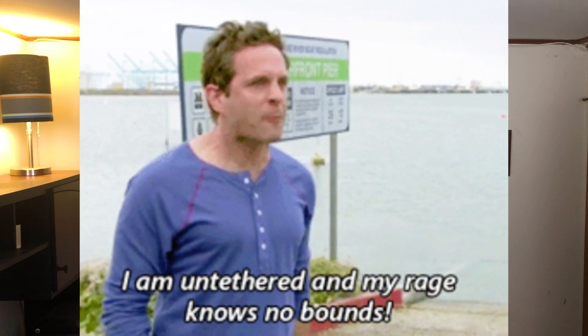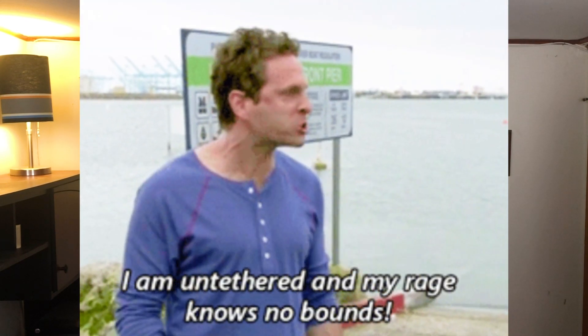Bluetooth headphones and earbuds are exploding. People want the freedom and the versatility of having Bluetooth headphones, cutting the wire, just being able to be untethered from your device so that you can experience music, videos, and podcasts on the go. There are a lot of benefits for this. In fact, this morning I had my phone in the kitchen and had my earbuds walking around in the house, untethered, listening to podcasts and the news.